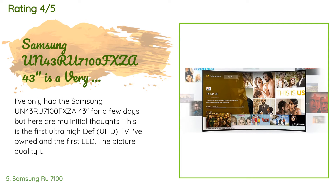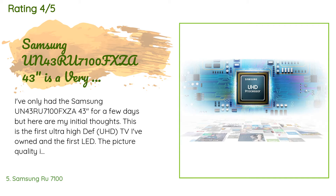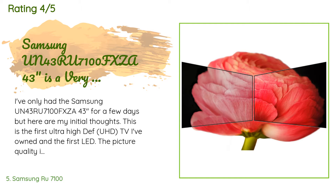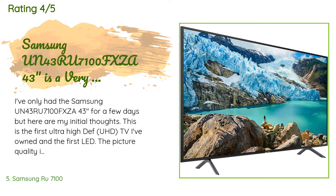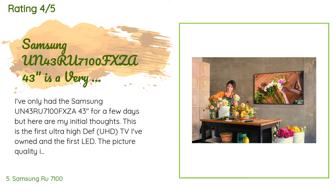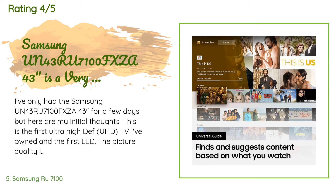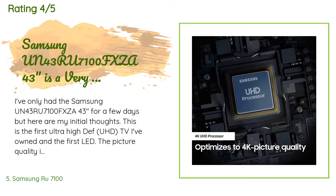A customer said: I've only had the Samsung UN43RU7100FXCA 43-inch for a few days, but here are my initial thoughts. This is the first ultra-high-def TV I've owned and the first LED. The picture quality is superb — the difference between UHD and HD is extraordinarily noticeable even on ancient DVD movies and all TV shows. The setup and remote are almost as bad as the picture quality is good. The remote is dumb — it cannot be programmed to act as a universal remote, even though the confusing setup procedures imply that it can, so I have to have three remotes.